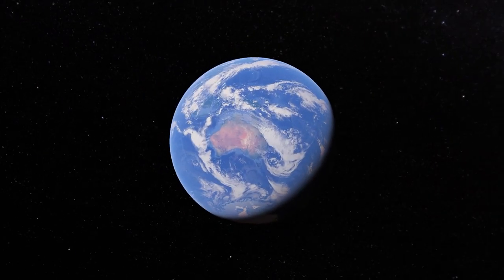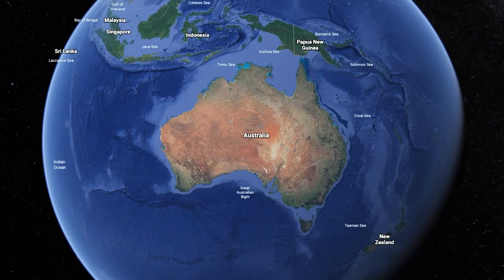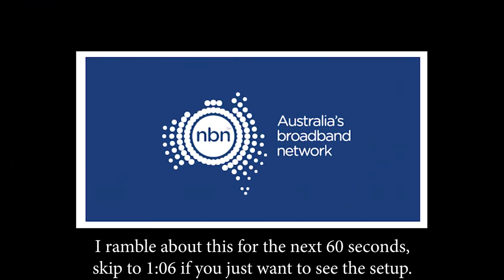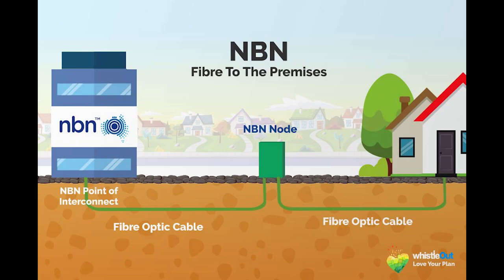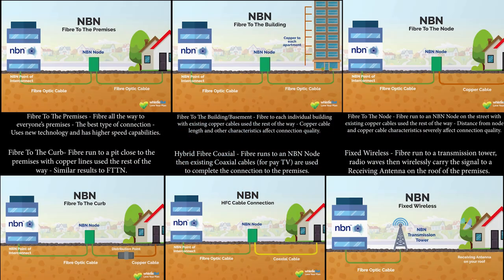As many of you may know, I live in Australia, which currently doesn't have the greatest internet in the world. This is mostly due to the NBN — Australia's National Broadband Network. NBN was originally supposed to have fiber to the premises throughout 90% of Australian homes, but unfortunately things changed and Australia now uses a mix of different connection types.